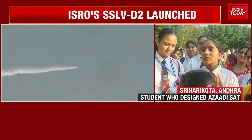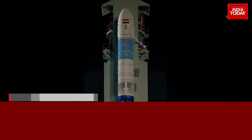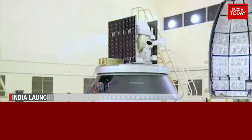The earlier one was not a failure — it was a learning experience, and learning experiences can never go wrong. SSLV-D2, the sixth launch vehicle designed and indigenously developed by ISRO, carried three major satellites.